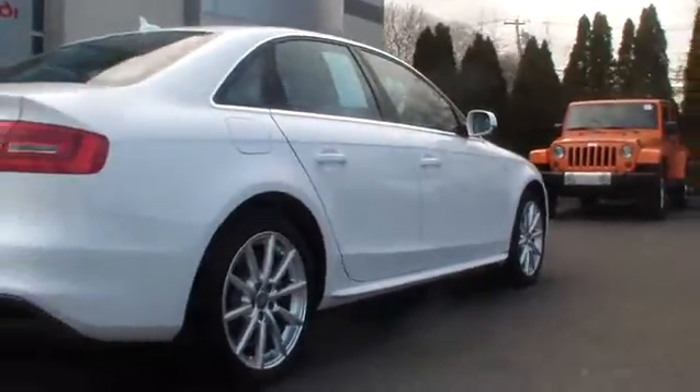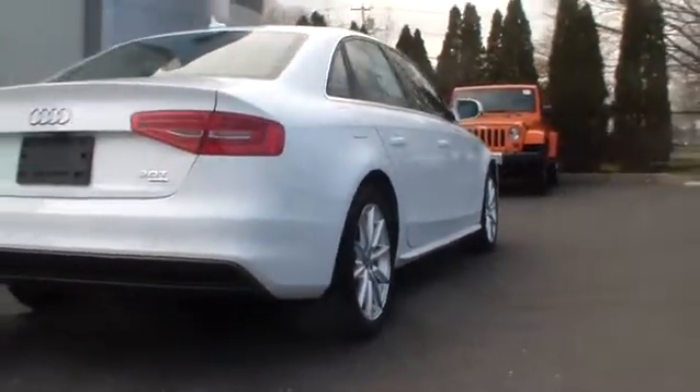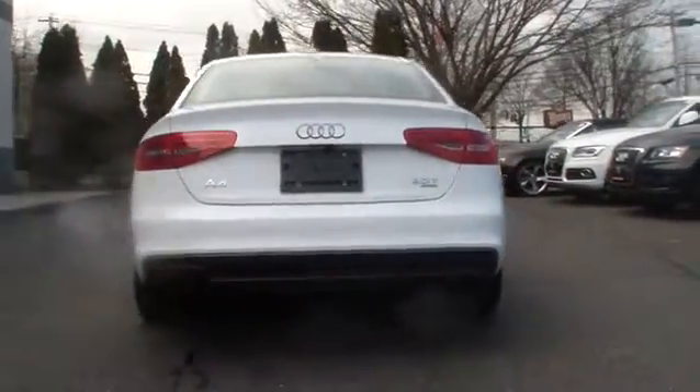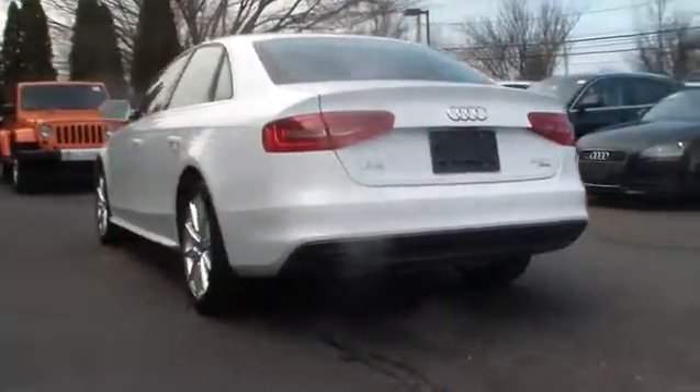Stability control, traction control, steering wheel audio controls, anti-lock braking system, all-wheel drive, power passenger seat, power steering, adjustable steering wheel.